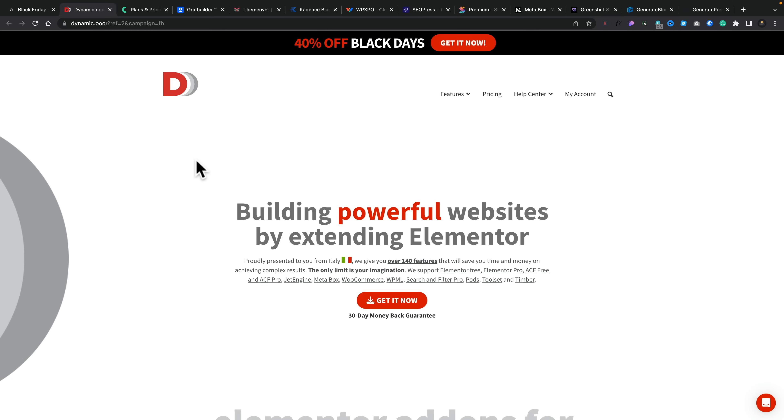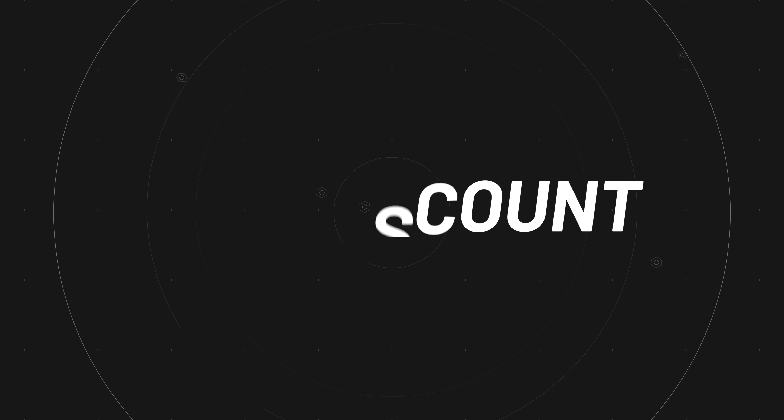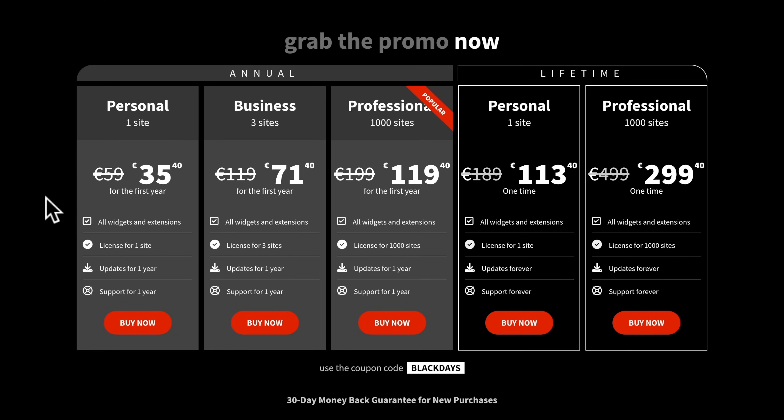If you do any kind of dynamic WordPress setups using Elementor, you've probably heard of Dynamic Content for Elementor, or DC for E as I tend to call it. They are currently offering a 40% discount, including on the lifetime deal. That's a pretty respectable saving. If you go for the professional lifetime, you're going to save yourself $200, which is not insignificant. I've got tons of tutorials on how to use Dynamic Content for Elementor and I'll link that playlist below. Check that out if you don't know what this is — or maybe you just want to save yourself some money.